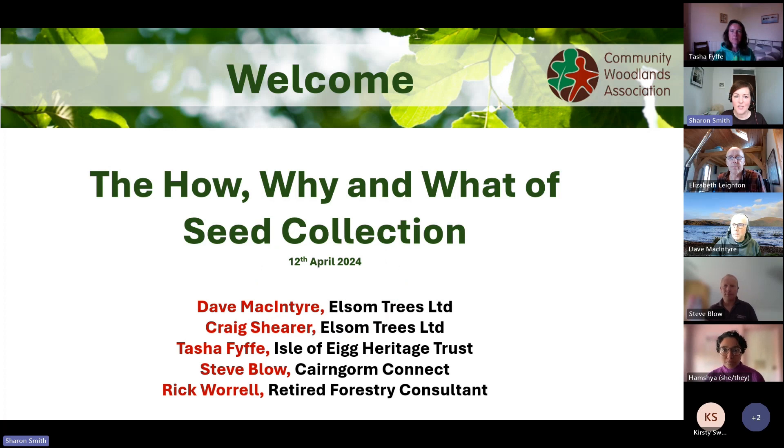Good morning everybody and welcome to today's session on the how, the why and the what of seed collection with CWA. We have a number of experienced people in this field to share their experiences, knowledge and understanding about what seed collection is.